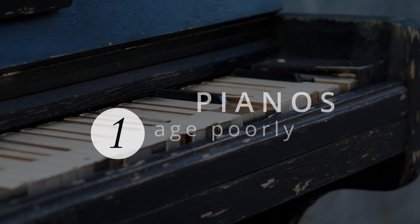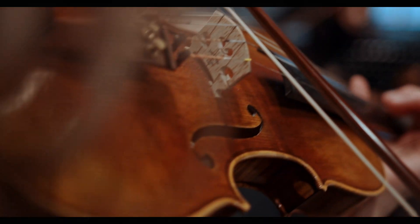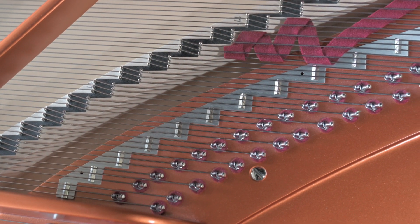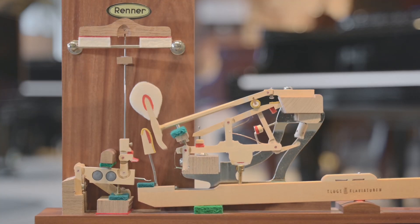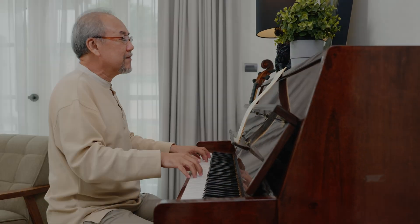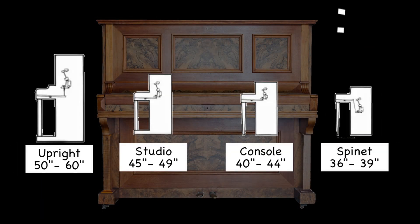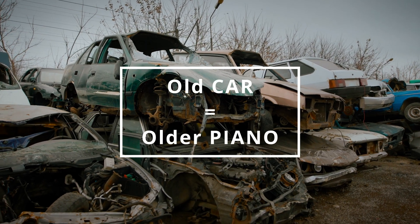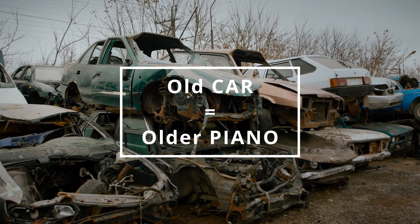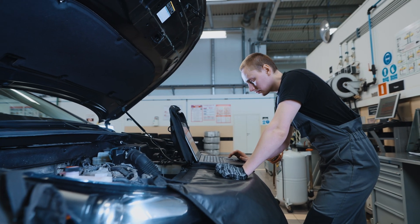First, pianos do not get better with age, unlike cellos or violins. Pianos endure thousands of pounds of pressure from the strings and have many moving parts that wear out over the years. Good examples include uprights from the past century or many cheaper spinets and consoles built in the 70s through the 90s. Think of old cars like older pianos, often needing serious maintenance for proper functionality, assuming it is still serviceable.